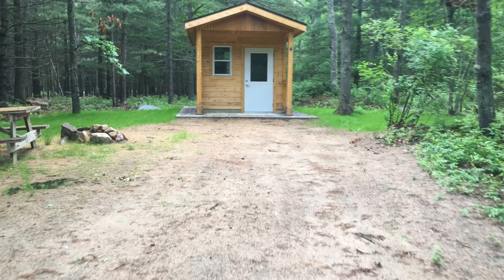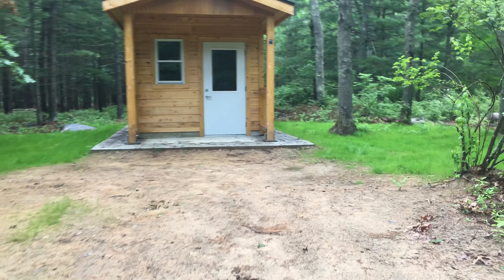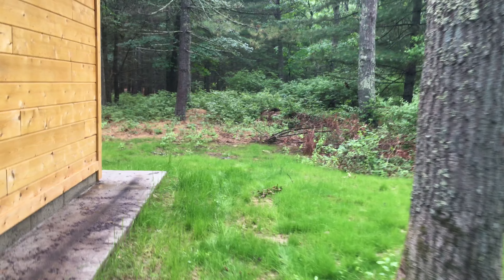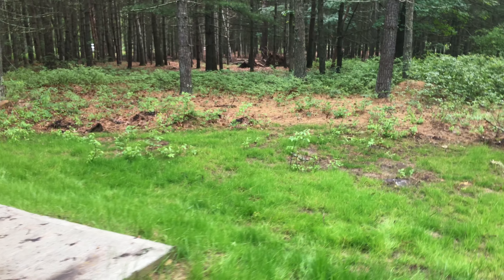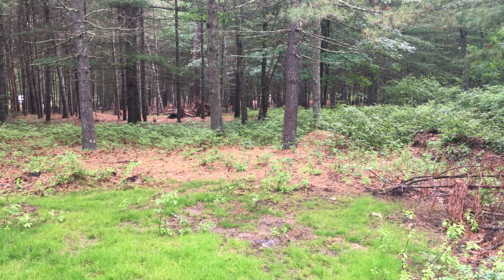This is a nice little cabin site. It does have grass, enough sunlight for grass. The cabin has two sets of narrow bunk beds, not big enough to fit a twin size mattress.